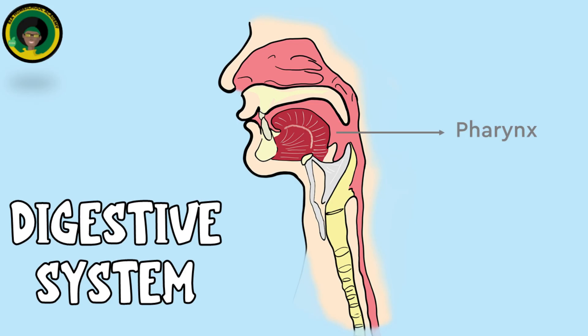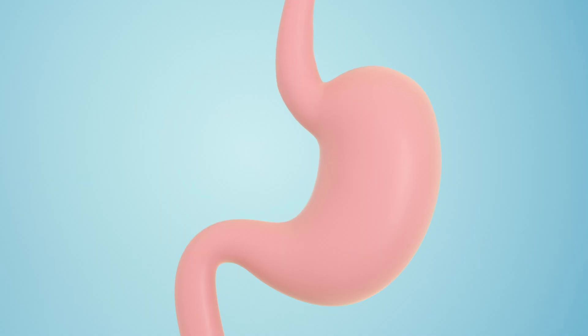Pharynx: a muscular tube that connects the mouth to the esophagus, serving as a pathway for the movement of food from the mouth to the esophagus. The esophagus is a muscular tube that connects the pharynx to the stomach. Peristalsis, a series of wave-like muscle contractions, moves food down the esophagus to the stomach.